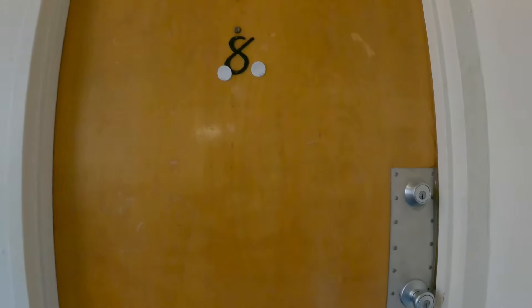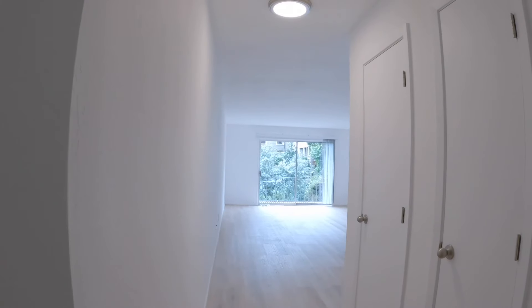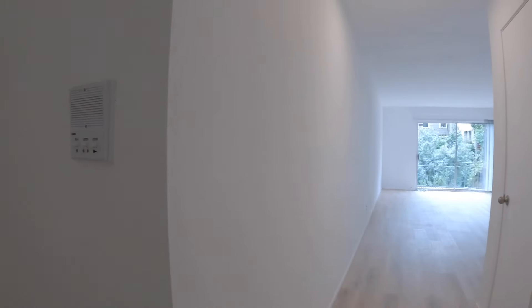Here is unit number eight to the right. You walk in and behind the door there is a nice little alcove to put a little table or cabinet. There are three closets in the hallway — here's the first, here's the second, and the third one.